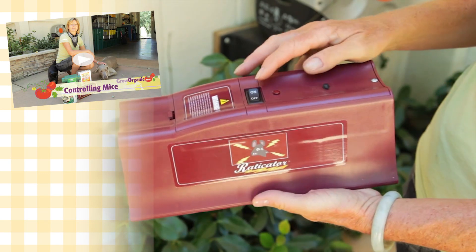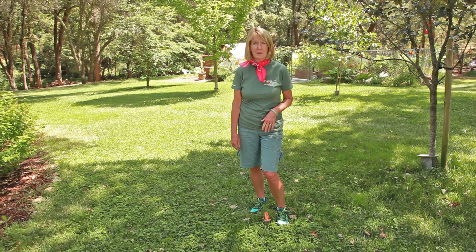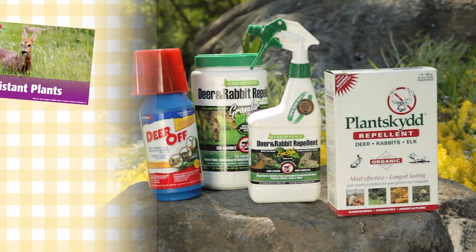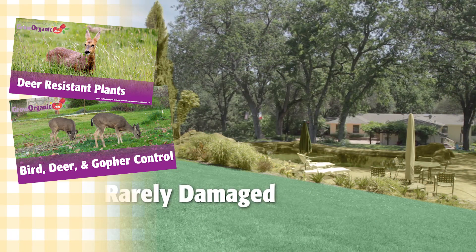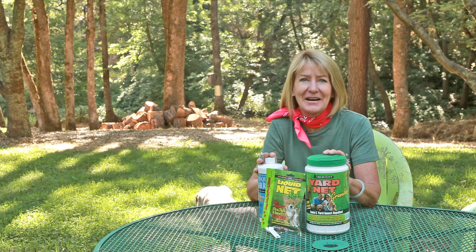Check out our video on how to get rid of mice for effective strategies for controlling rodents in your yard. While ticks are most often infected by feeding on mice, they're most often brought into your yard by deer. Check out our video on deer control and deer-resistant plants to learn some strategies for reducing or eliminating deer traffic through your yard. Take the smart steps to protect you and your loved ones from ticks and grow organic for life.